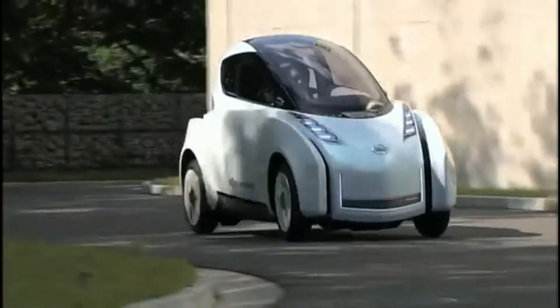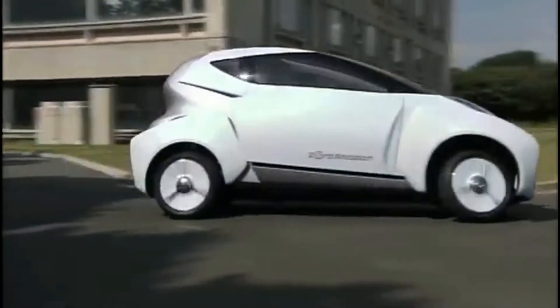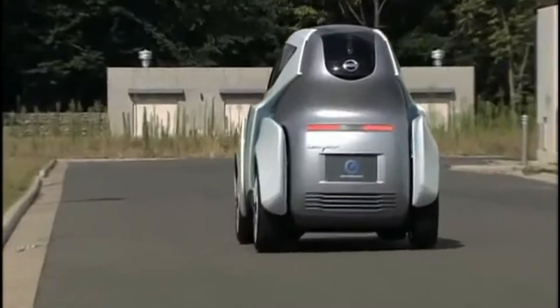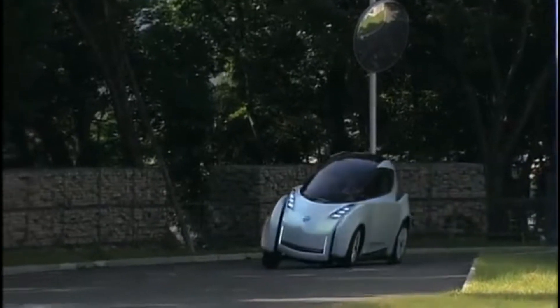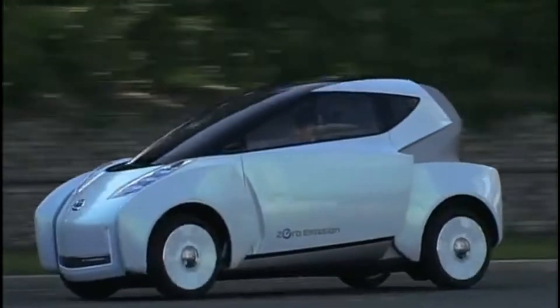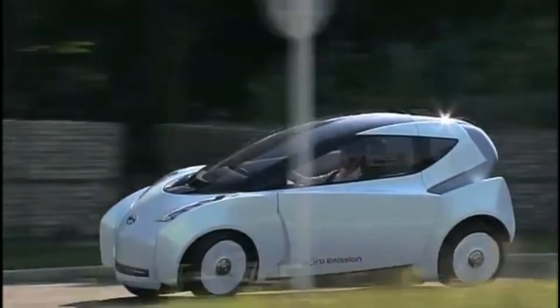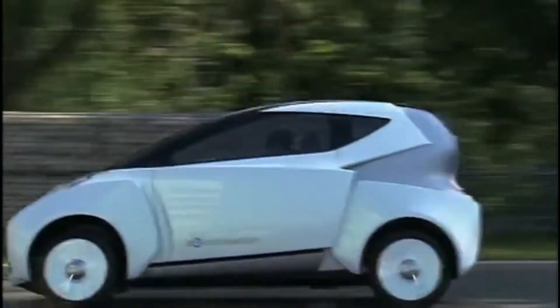As part of Nissan's expanding zero-emission family, the Landgrider exudes a clean, friendly attitude. It features steering-by-wire and active lean capability, like a motorcycle, enabling the vehicle and its tires to lean by up to 17 degrees when cornering.